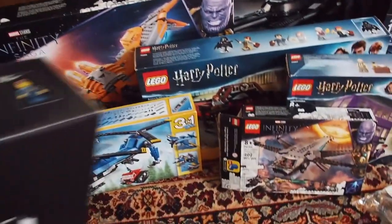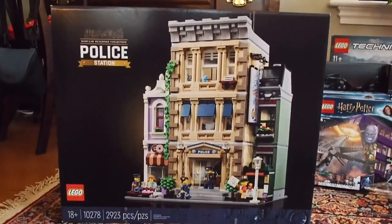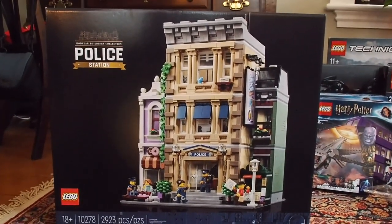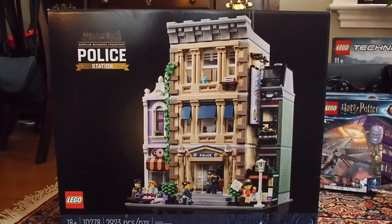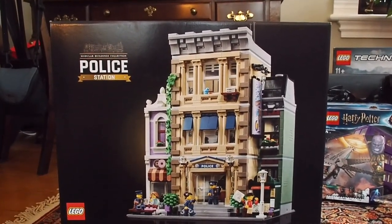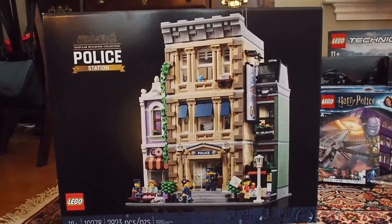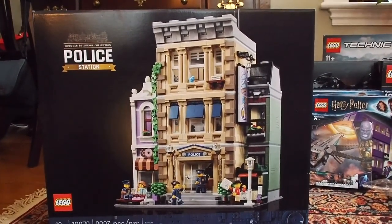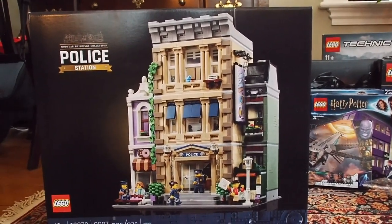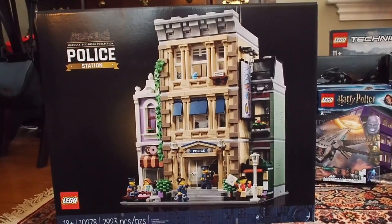The only new thing is the modular police station, which most of my viewers are familiar with. It's last year's modular - technically still this year's since we're in 2020 - it came out January 1st, 2020, and will be last year's modular once January 1st comes and we get the new Flat Iron modular, which I love. This is the only LEGO set I got for Christmas, though there's a chance I might be getting one a little later. This is the bulk of it - just one new LEGO set.